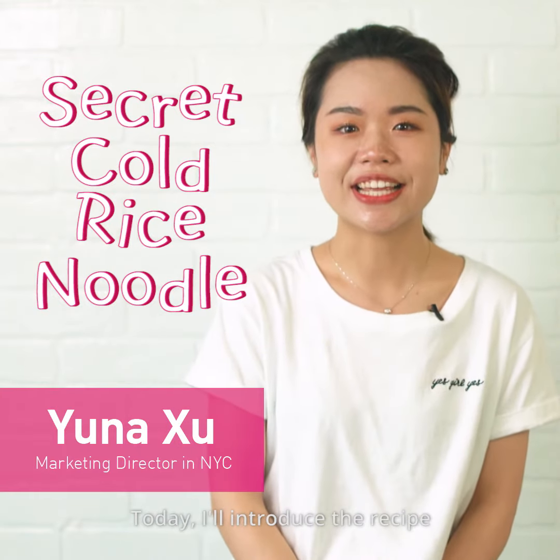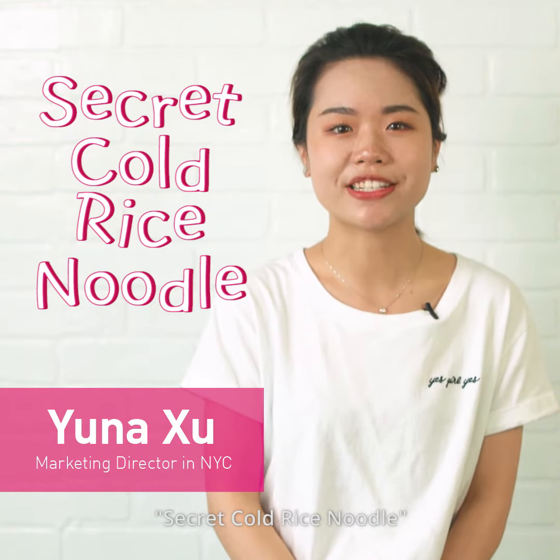Hello, everyone. I'm Yuna. Today I'm brought to you by Tsai Pushi Mee-Zhi Liang Bai Mi-Fun.